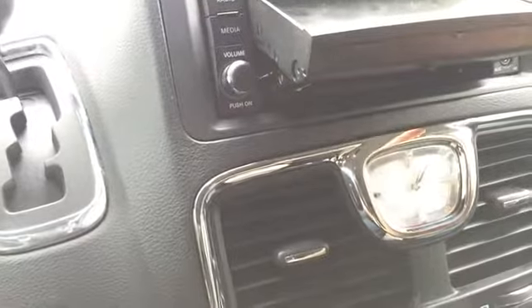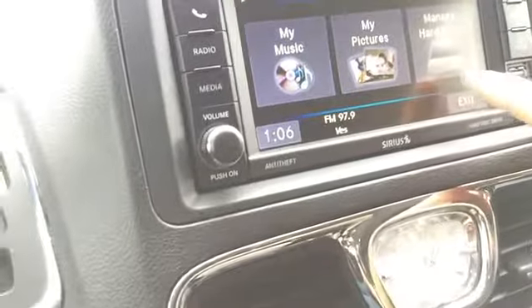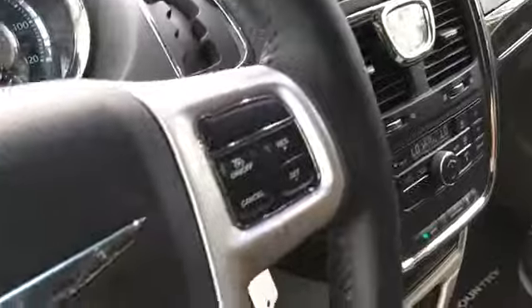It says hard disk drive, so you actually have a 'My Files' button and you can put your music on the hard drive. There's an upper compartment, the glove box is lockable, and there is storage all over this vehicle.